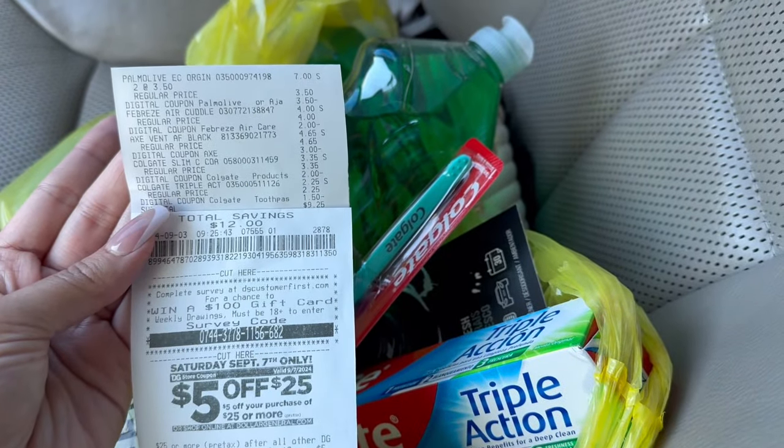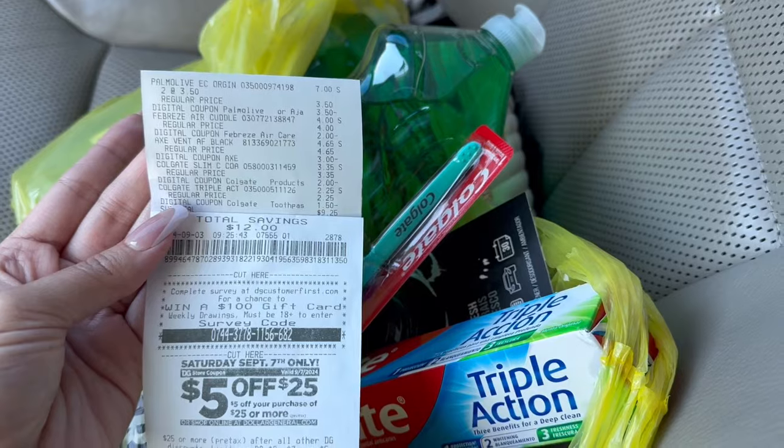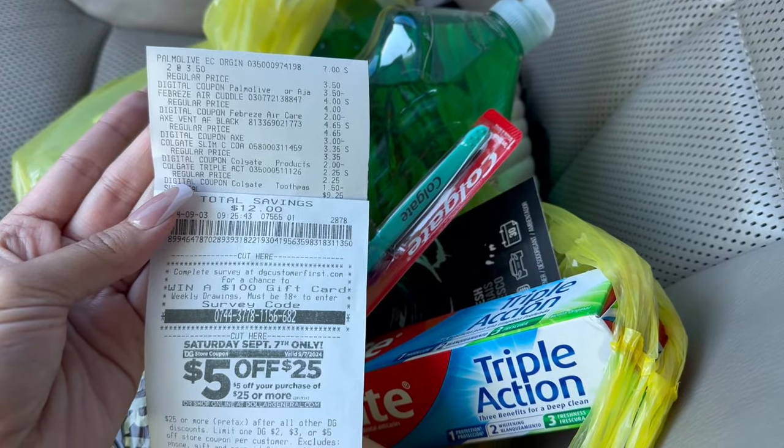$9.25 for all of these items — as an any-day deal I think it's a good price. These would be great items to add into a $5 off $25 on Saturday. I hope you guys enjoy this video, don't forget to give me a thumbs up, don't forget to subscribe — thank you so much for watching, I will see you in the next one!